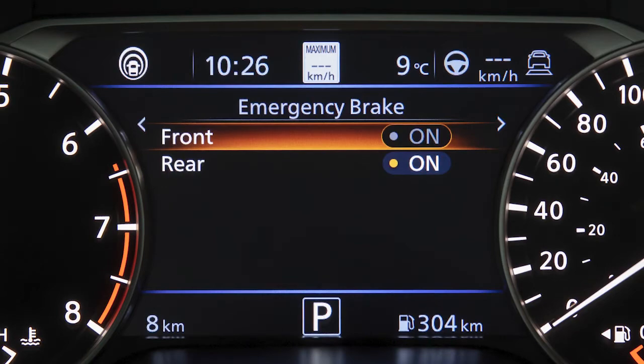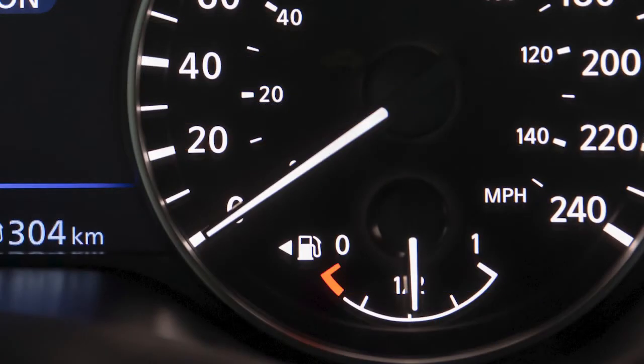When the AEB with Pedestrian Detection System is turned off, the AEB with Pedestrian Detection System warning light illuminates.